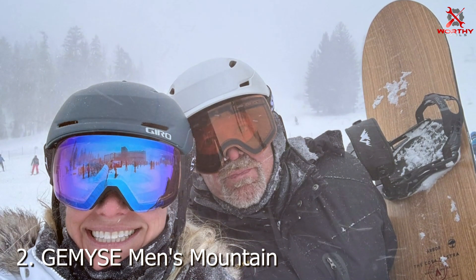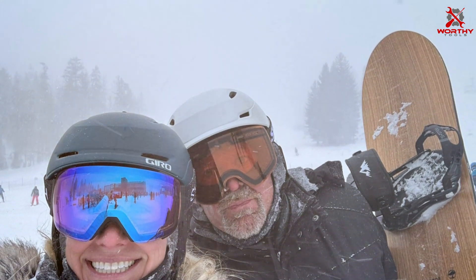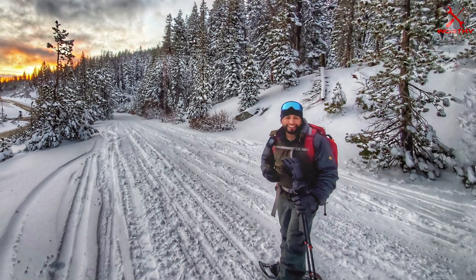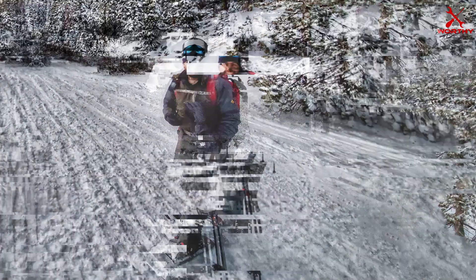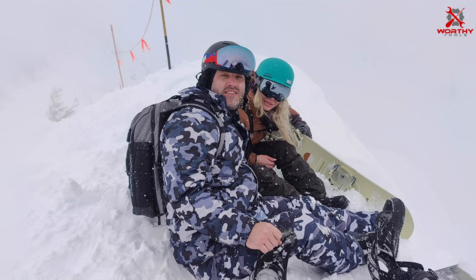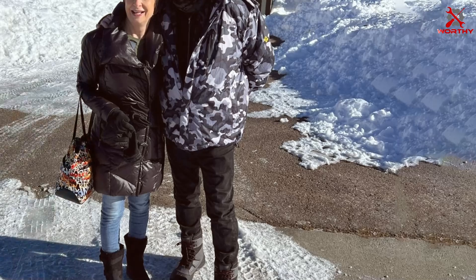Number 2. Introducing the GEMYSE Men's Mountain Waterproof Ski Snow Jacket, a premium winter essential designed to withstand the harshest weather conditions. Crafted with high-quality materials, this jacket offers superior waterproofing and windproofing, ensuring you stay dry and comfortable in any environment. Its insulated design provides exceptional warmth without compromising on breathability, making it ideal for skiing, snowboarding, hiking, and other outdoor activities.